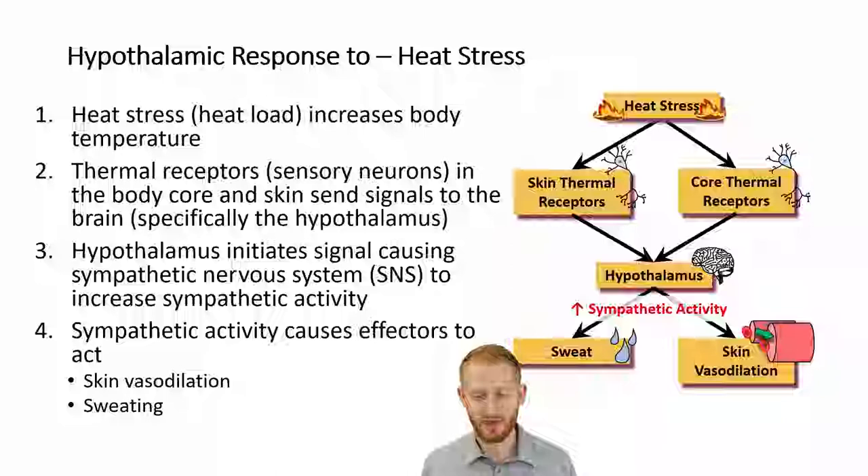Back in part one, we talked about how the hypothalamus was the control center of the body. So let's talk about what happens when we get a heat load or heat stress. Heat stress is going to increase our body temperature, giving us a heat load, and that is going to be sensed by skin thermoreceptors and core thermoreceptors — sensory neurons that are specifically designed to sense heat. That signal gets sent back to the hypothalamus, where it will figure out: are we too hot? Are we too cold? Are we just right?